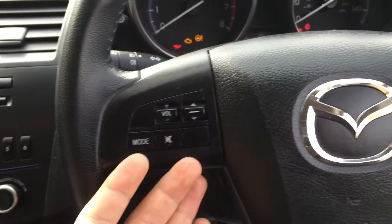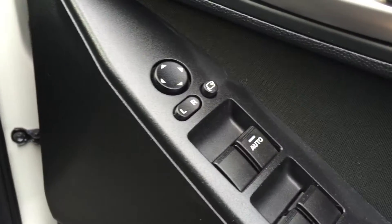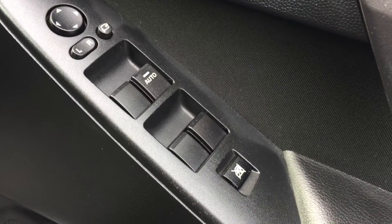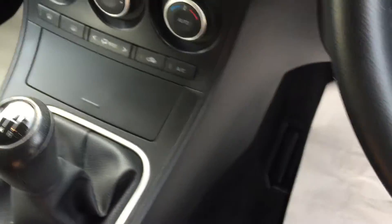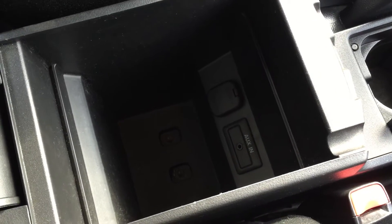You have handheld controls on your steering wheel, electric wing mirrors, front and rear electric windows, as well as child safety locks for the rear. There are plenty of storage spaces in your door pockets on both the driver and passenger side, cupholders running down the centre of the car, and storage underneath your armrest.